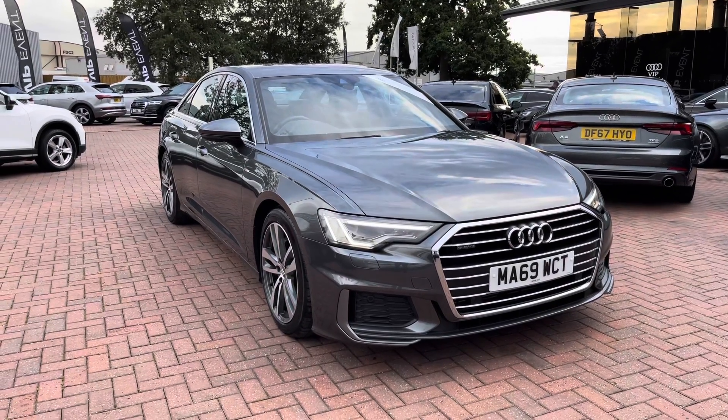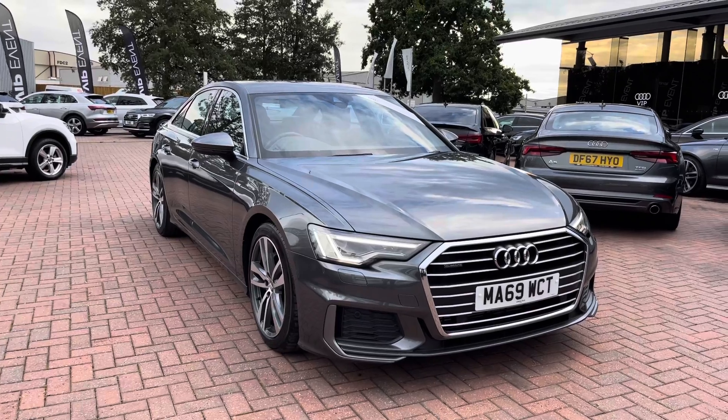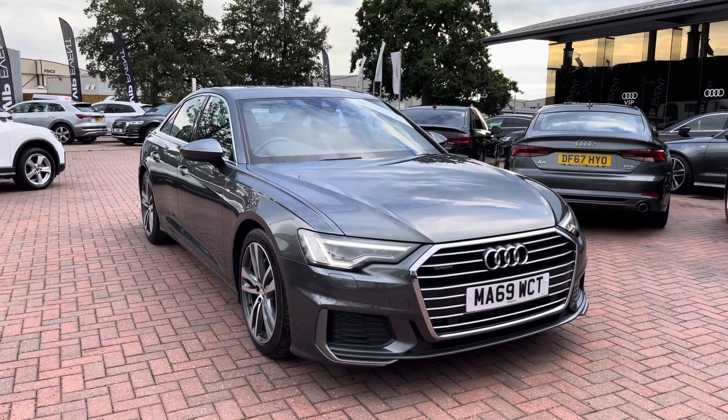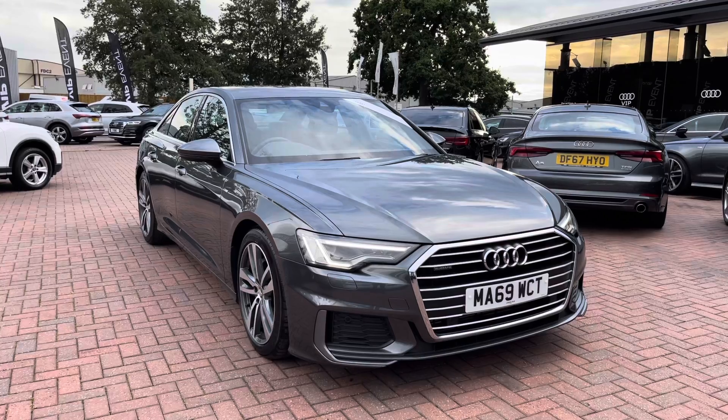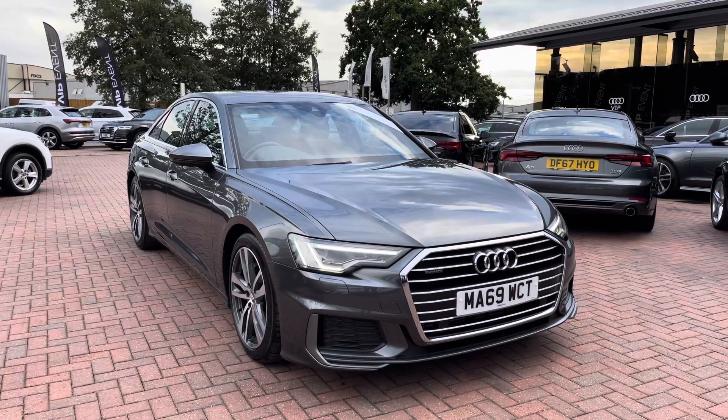Hello and welcome to Crew Audi. Here we've got an approved used Audi A6 S-Line 45 TFSI finished in Daytona Grey. If you'd like to know any more about this vehicle, give us a call on 01270 864091 — we'd be more than happy to help. I'd just like to take you on a short tour of the car.